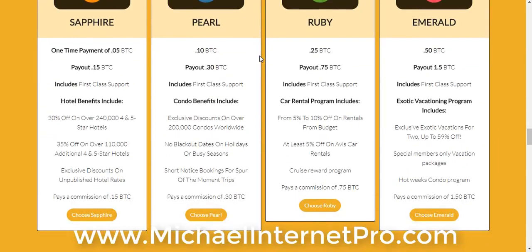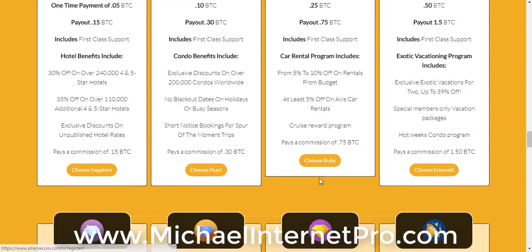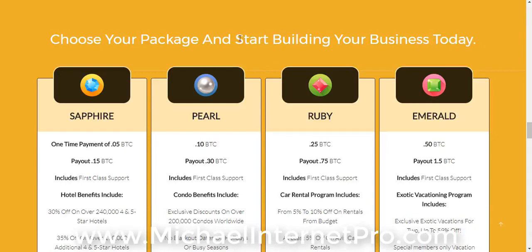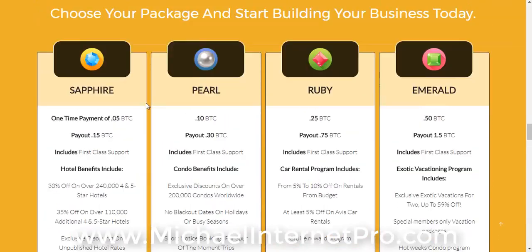Once you click that link below, you'll be taken to this page right here. This is the new sales page — that's extremecoin.com/new_sale. That'll bring you to this page where you'll choose Sapphire, Pearl, Ruby, or Emerald. Once you click the link below this video and click the green button on the black video page, it'll take you here so you can sign up. You're going to need to purchase one of these packages to start building your business today.